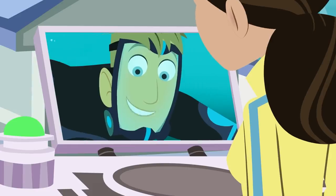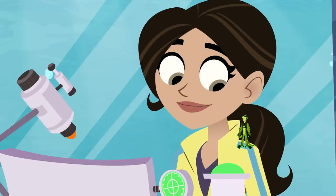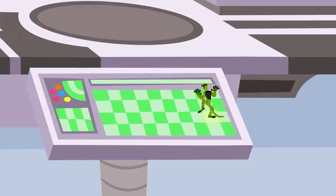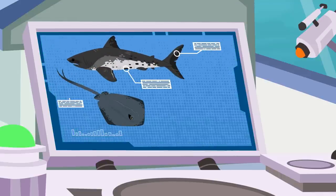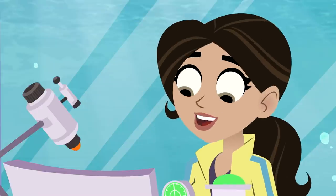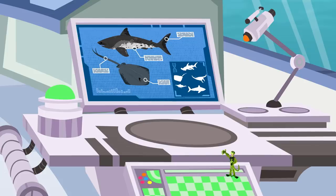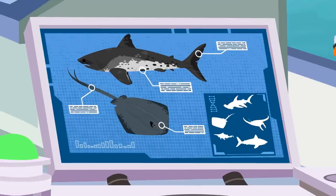Aviva, did you know that stingrays are related to sharks? Really? Oh, yeah. Sharks and rays are in a group of cartilaginous fishes. The scientific name of the group is chondrichthyes. That's good to know. So they're not bony fishes. That's right. Sharks and rays have no bones.